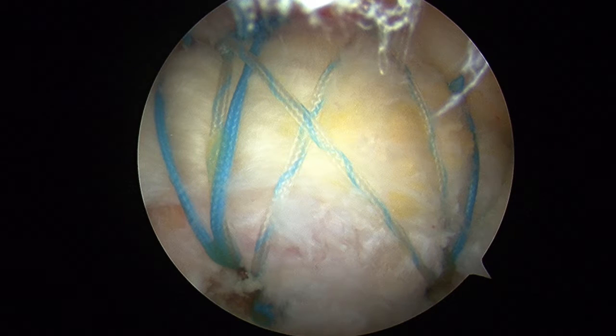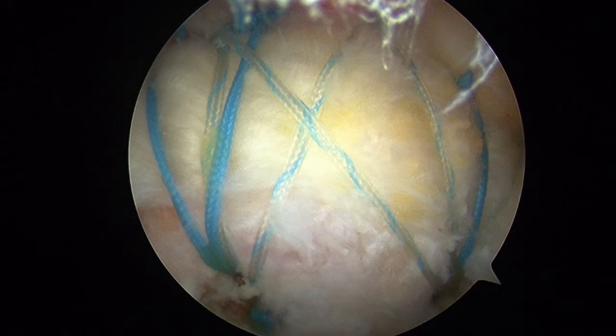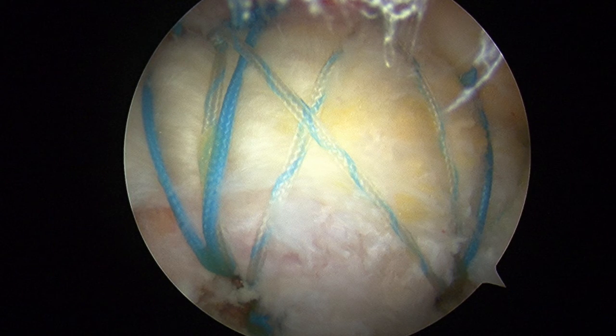I'm Brad Carafino, a shoulder specialist with Atlantic Ortho in Virginia Beach and Chesapeake. If you have any shoulder issues, please contact us.